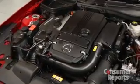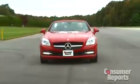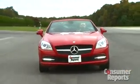Our SLK has the base engine, a 1.8-liter turbocharged four-cylinder. There's decent power here and fuel economy's pretty good, but the engine doesn't always sound all that refined. Sometimes it has a gruff hum or sort of a wheezy whine under acceleration. You can get a faster and more refined V6.